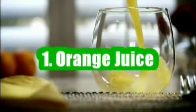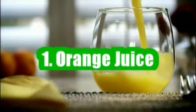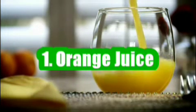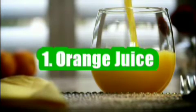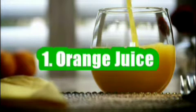1. Orange Juice. Citrus, like orange juice, increases the effectiveness and uptake of your vitamins and minerals. Orange juices are fortified with vitamin D, and that's a good option for getting some vitamin D in your diet.